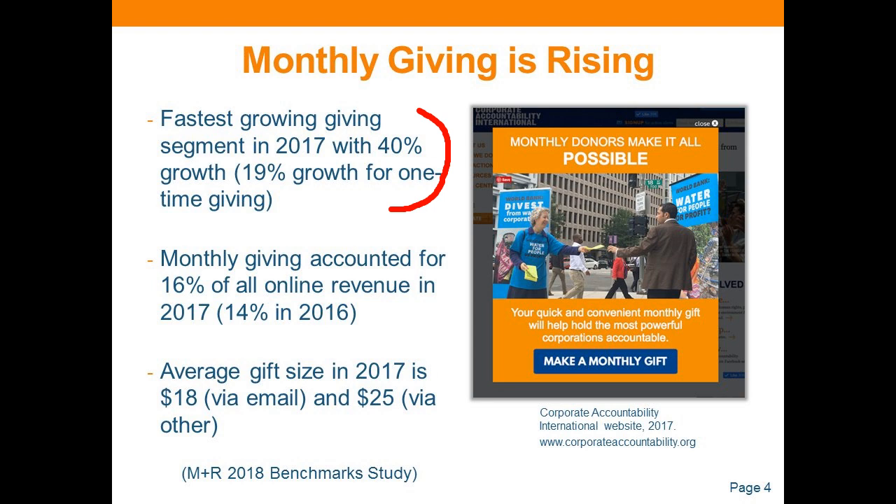One-time giving grew at almost 20%, but monthly giving is growing at about twice that pace. In 2017, monthly giving accounts for about 16% of online revenue, up from 14% the year before. The average gift size in 2017 was about $18 when people give via email campaigns, and slightly higher — around $25 — when people are giving directly on your donation page. These average gift size amounts can be useful when folks are putting together budgets or making estimates.